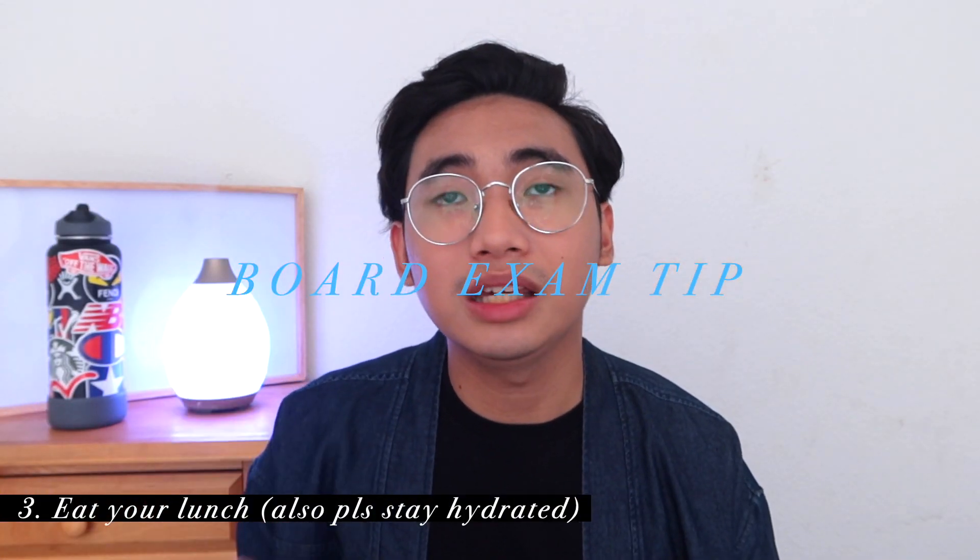Tip number three: do not forget to eat your lunch. You'll have three exams in one day, so you'll have breaks in between. You have two options: you can eat in between chemistry and micro so that when you're taking the micro exam, you've already had lunch. Or if you eat lunch really late, you can eat between micro and urinalysis. What I did was have a snack between chemistry and micro, and then eat my actual lunch between micro and urinalysis. It's up to you how you schedule it.